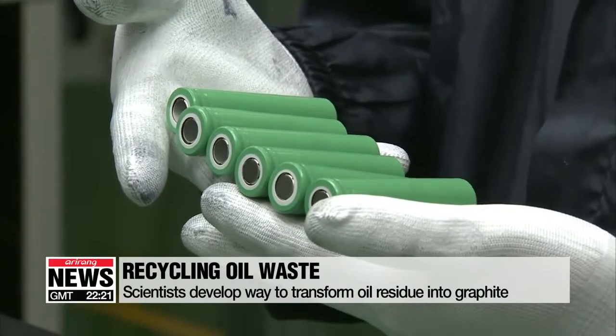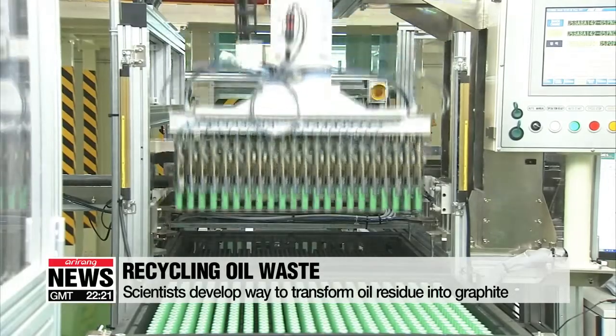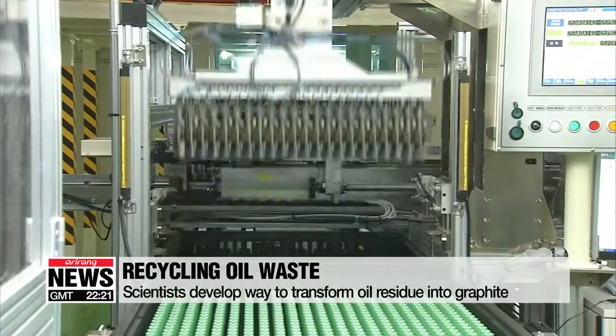Synthetic graphite is essential in making anode materials which go into smartphones, computer parts, and electric vehicles.